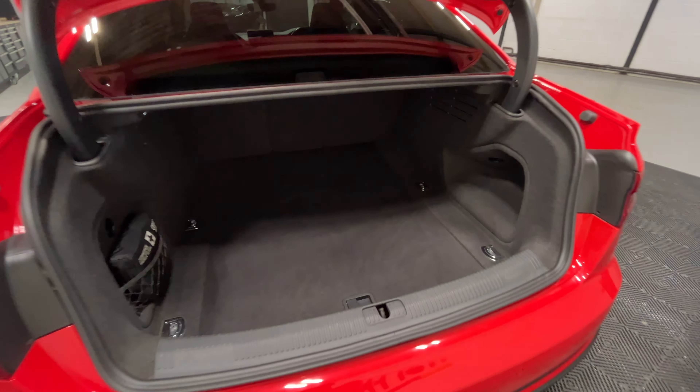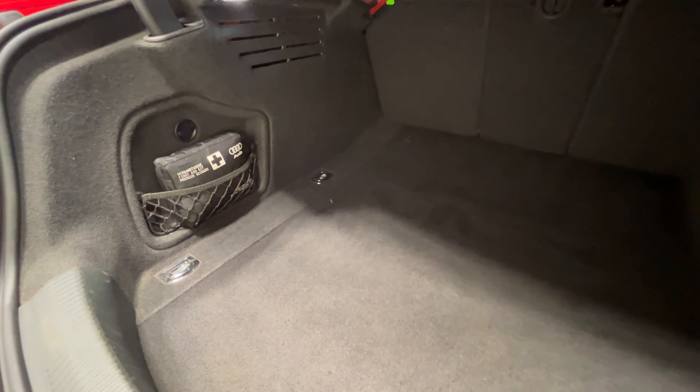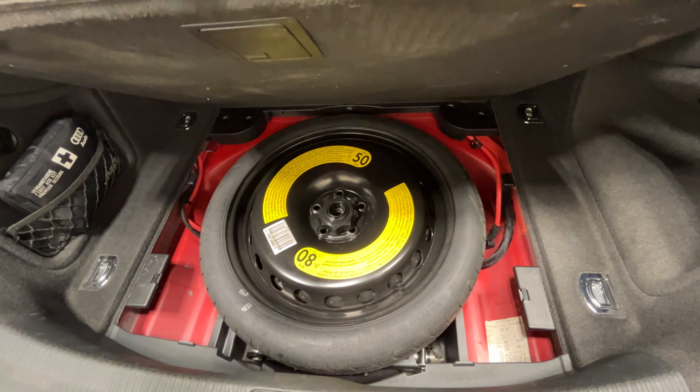Looking in the boot now, all clean and tidy. You've got the med kit over there as well as your spare tire in there.